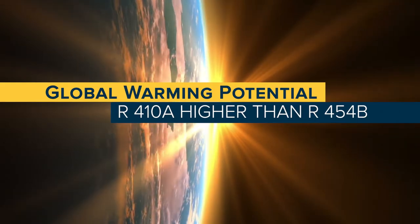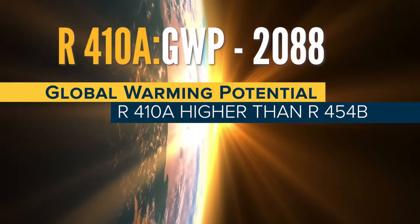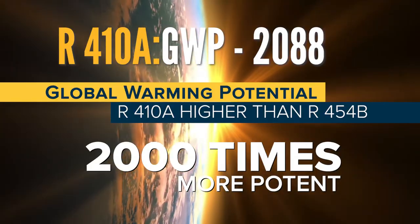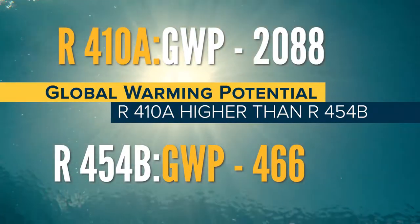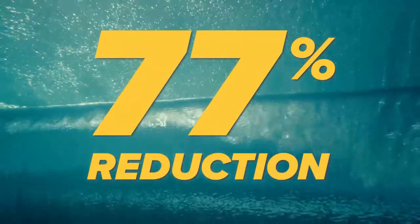By comparison, R410A has a global warming potential of 2,088 — over 2,000 times more potent than CO2 in terms of trapping heat in the atmosphere. R454B has a GWP of 466, which is a 77% reduction compared to R410A.